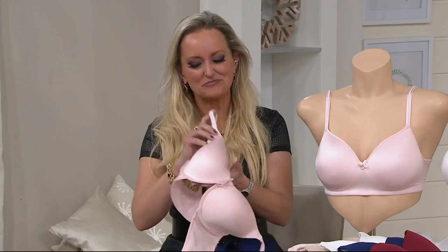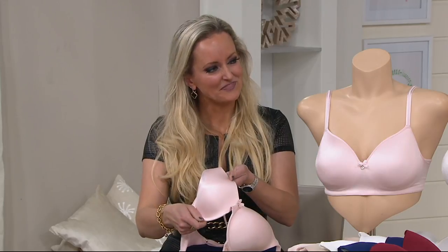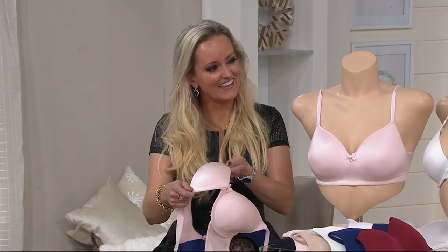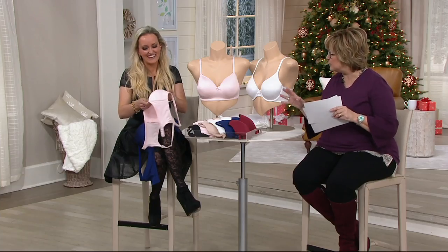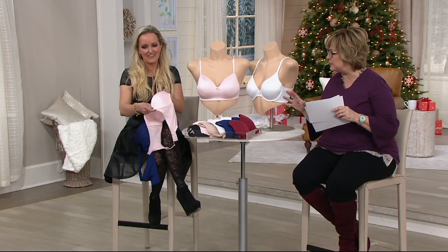Breezy's everyday essential t-shirt bra is what we're going to talk about right now. Over 175,000 of these have been sold — they're just a little bit popular. They are totally seamless, with a soft molded cup so you don't feel like you're wearing a padded bra or something crazy like that.